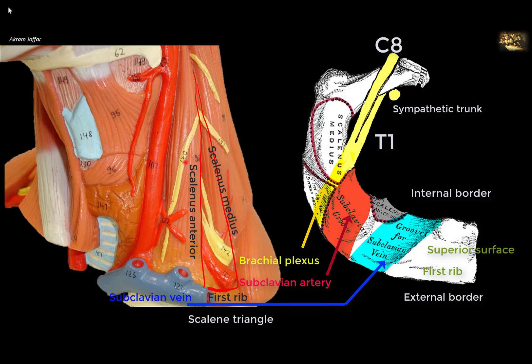Anterior to the attachment of scalenus anterior there is another shallow groove for the subclavian vein, which is located anterior to scalenus anterior. The phrenic nerve, arising from C3, C4, and C5, extends vertically downwards crossing the obliquity of scalenus anterior from lateral to medial on its way to the thorax.